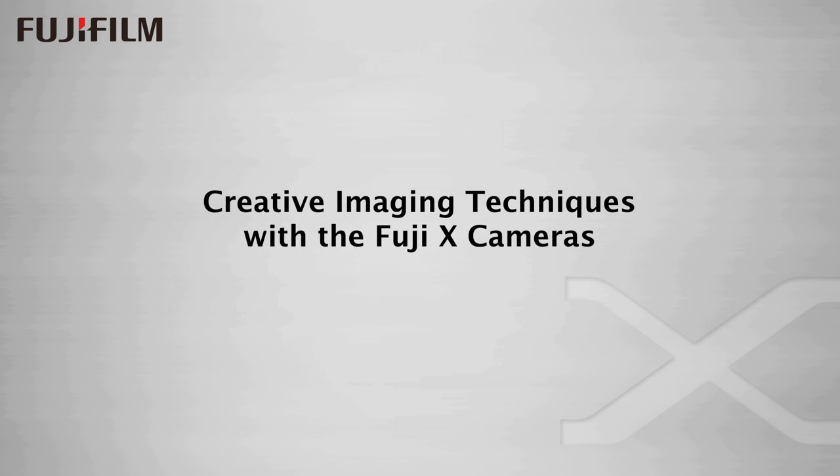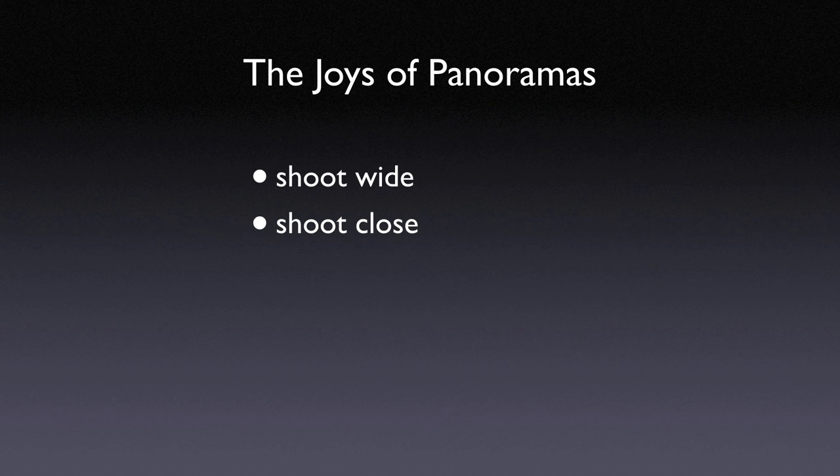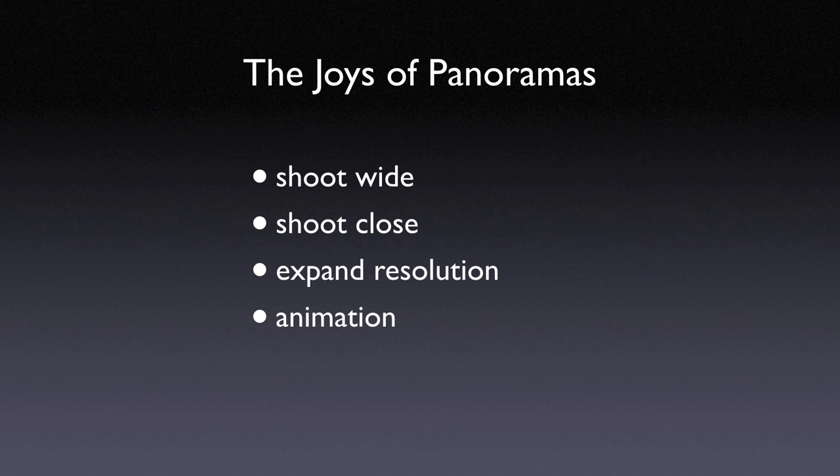Today I'm going to be talking about creative imaging techniques with Fuji X cameras — specifically, my techniques for shooting and processing panoramas. The joys of shooting panoramas are many, and I'm surprised that many people do not use this option more often. The panorama process allows you to shoot very wide vistas, and because you can shoot wider than you normally could, you can also shoot closer. You have the benefit of expanded resolution with much finer detail than a single shot could contain. Panoramas are also great for the animation of stills and video.